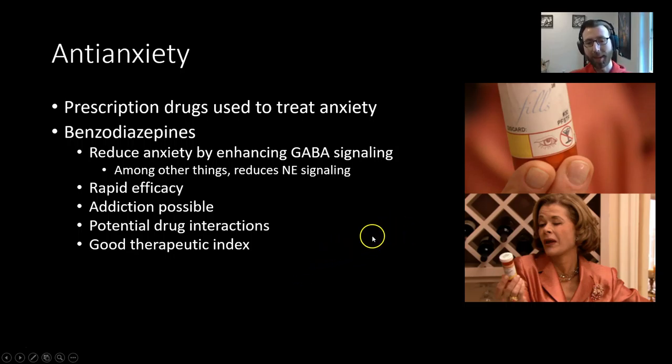So why does that help? Among other things, this can reduce norepinephrine signaling. Norepinephrine is a neurotransmitter really important for modulation and carrying out of stress responses and vigilance. Too much norepinephrine usually leads to an anxious state, so many anti-anxiety medications work in a roundabout way on this system. Benzodiazepines are great because they have rapid efficacy — they take effect very quickly and produce a reduction in anxiety very fast. Addiction is possible, which is not great, so these have to be more regulated in distribution.